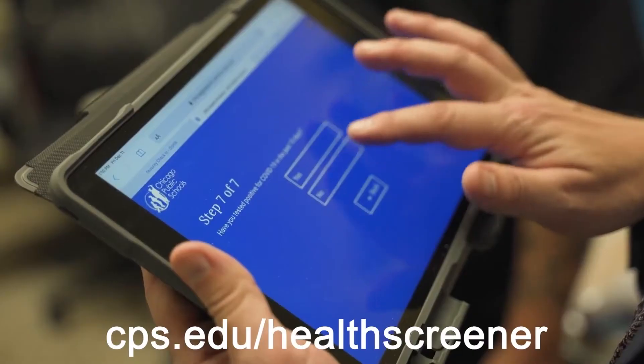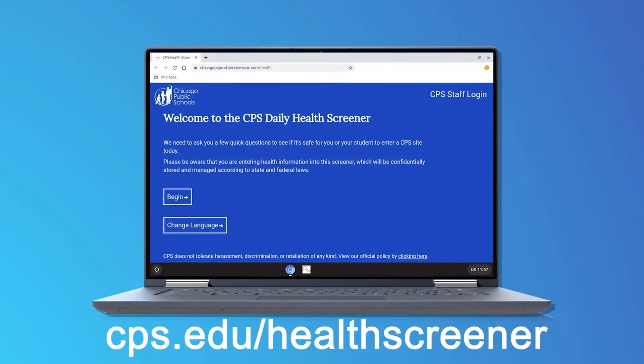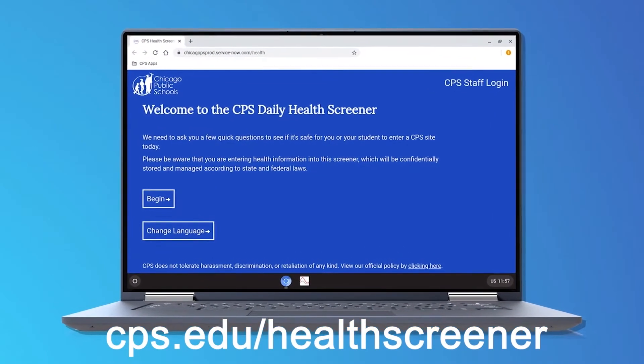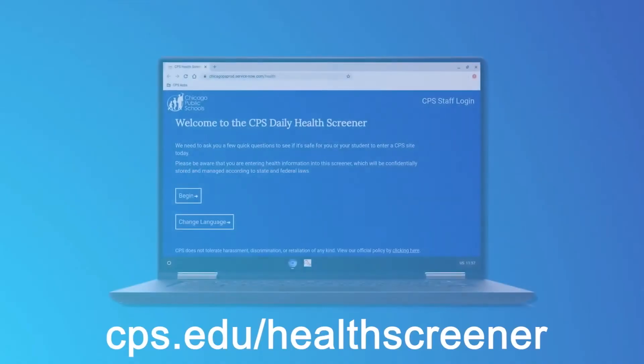It is very important that when you fill out the health screener, you're filling it out as a student. It might seem confusing, but you want to click 'student' and not the button that says 'myself,' and then follow the prompts.